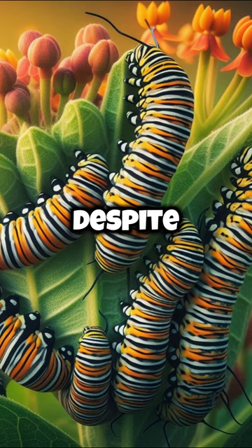Despite weighing less than a paperclip, these resilient butterflies endure harsh weather conditions and predators to reach their overwintering sites in Oyamel fir forests, where they form dense clusters to conserve warmth.